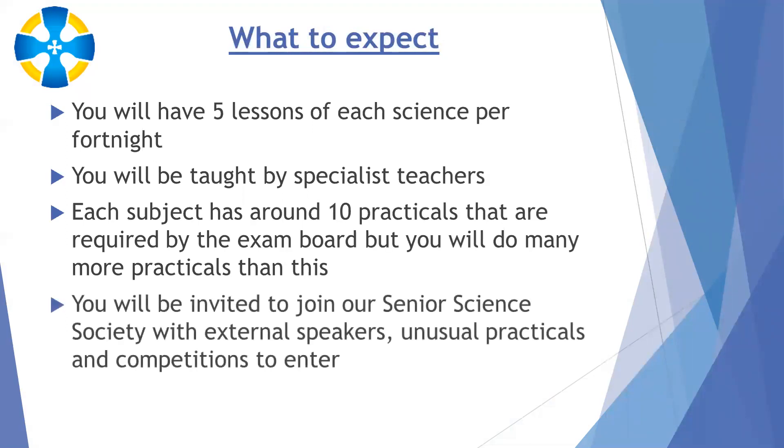You'll also be invited to join our senior science society — a club for year 10, 11 and sixth form — where we do unusual practicals and demonstrations, have external speakers in, and run various competitions you can enter.